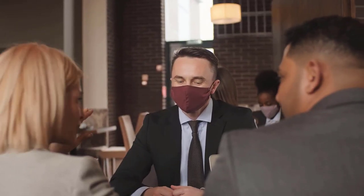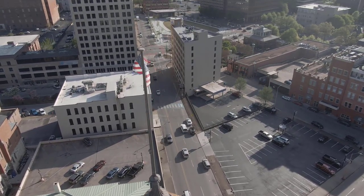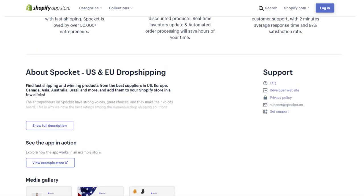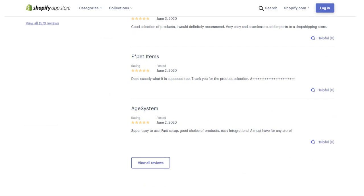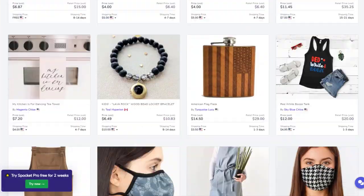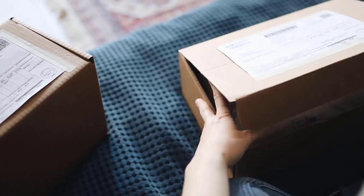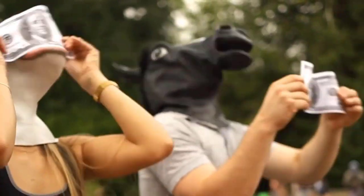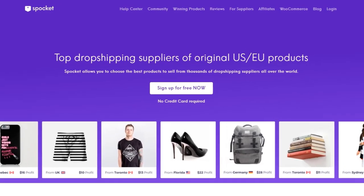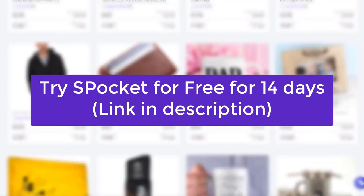With the current situation going on in the world right now, everyone is always asking me where to find US and EU suppliers. Have you ever heard of Spocket? Spocket is a top-rated Shopify app for that purpose. It allows you to choose the best products to sell from thousands of dropshipping suppliers all over the world. It will allow you to get faster deliveries, which means more satisfied customers, less chargebacks, and more cash for you. Click the link in the description of this video to try Spocket for free for 14 days.